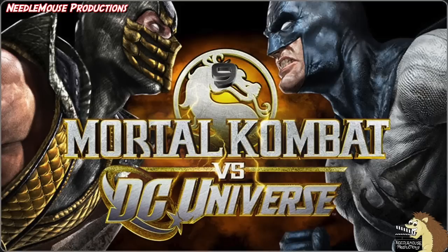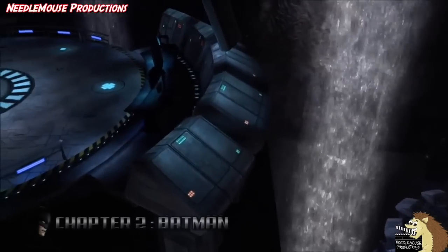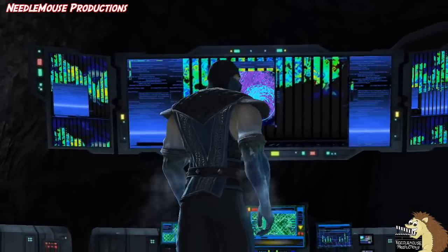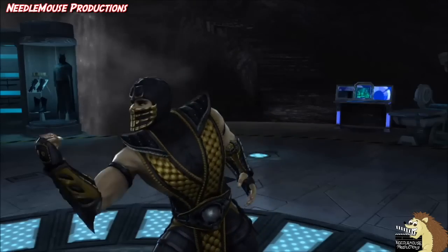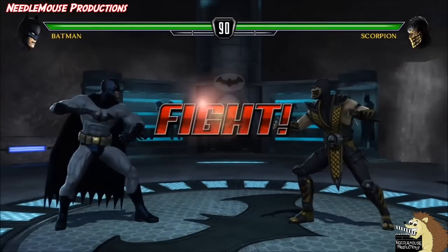Number 9: Mortal Kombat vs DC Universe. At the point of this game being released, this was the best Batcave that we'd ever seen in a video game to date, and it comes with all the standard features you'd expect — including a Batcomputer, a Batmobile, Bat costumes and cases, and a lovely waterfall feature, with great detailing and excellent Bat-Noir style ambience.